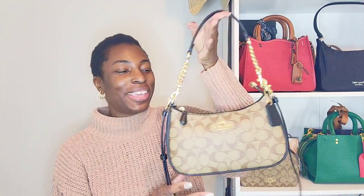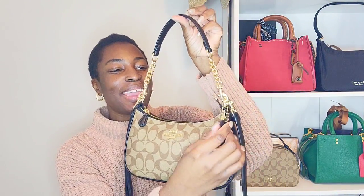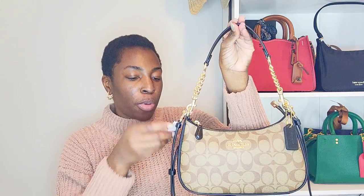This is the Terry shoulder bag in signature canvas khaki with black leather — wow, this is pretty. This is everything I thought it was going to be and now I'm conflicted again. Let me show you the bag inside and out and then I'll share my thought process. I'm so sad to take off all the wrapping because it was really, really well wrapped.